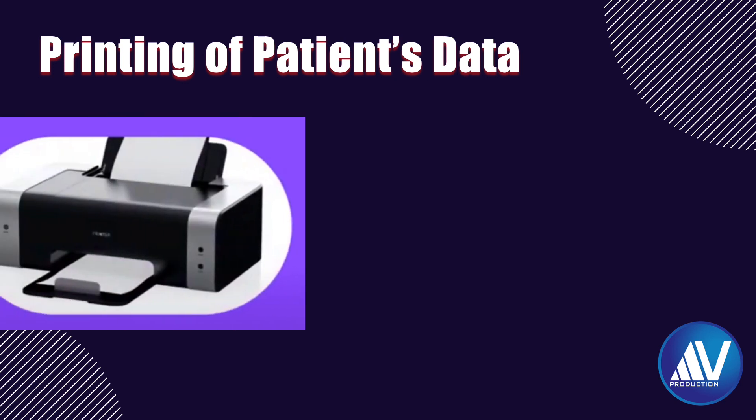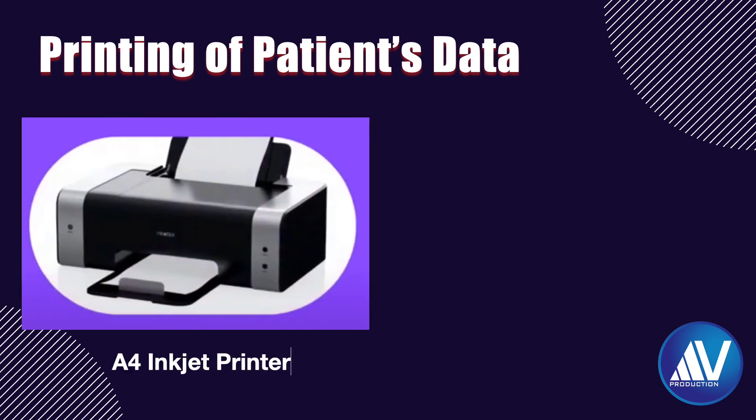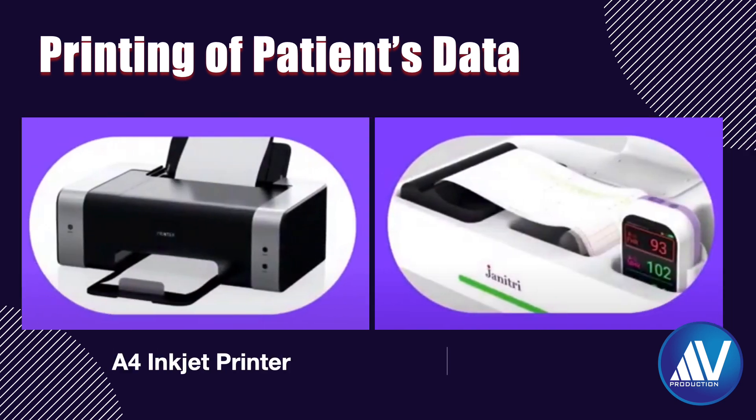The data obtained can be printed on an A4-size inkjet printer or a thermal printer. The printer costs extra. I would suggest getting an inkjet or laser printer rather than a thermal printer.